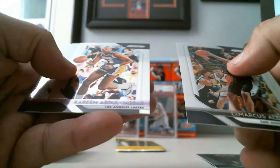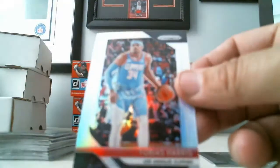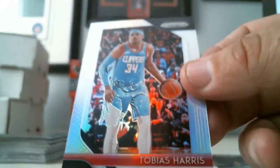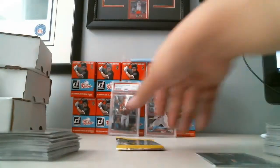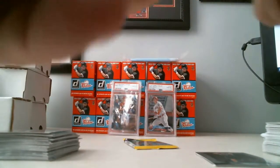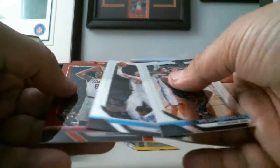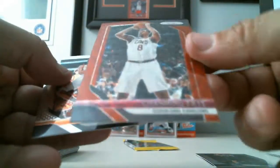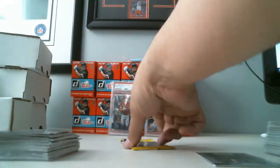LaMarcus Aldridge, Kareem Abdul-Jabbar, Tobias Harris Silver, and Joe Green. We got Wilson Chandler, Blake Griffin, we got a Shimmer Channing Frye of the Cleveland Cavaliers, and Trevor Ariza.